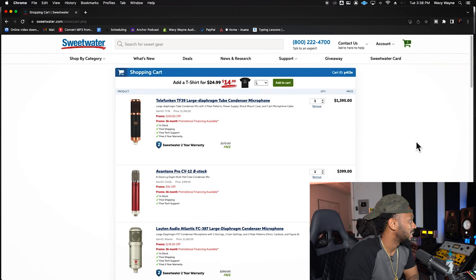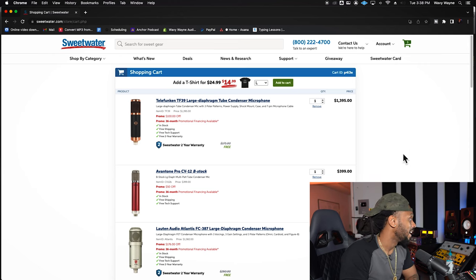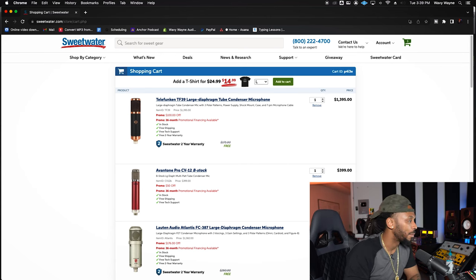I just opened up my cart and I got just a few microphones in here. What I'm most excited about is the Telefunken TF39 — I'm just excited because it looks so beautiful. No other microphone has that kind of finish that I've seen. Obviously the Avantone CV-12 Pro — this is a beautiful sounding microphone and you're getting it for an incredible price right now with the Sweetwater sale. And then of course the Lawton Audio Atlantis mic. That's just too fire.